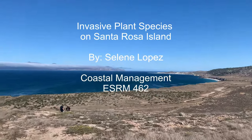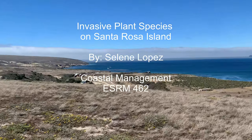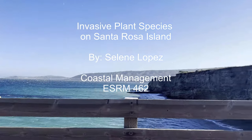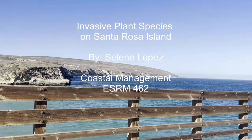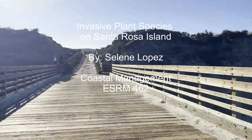Welcome to Santa Rosa Island, a vital part of our Channel Islands, the namesake of our university, right off the coast of California. This video will be about invasive plant species on the island, what makes them invasive, and some management concerns that come with them.